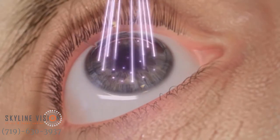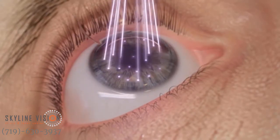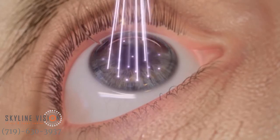Designed to automatically track movements of the eye with a latency time of just two milliseconds, the Wavelight EX500 excimer laser automatically adjusts pulse placement to provide patients with exceptional precision and safety.